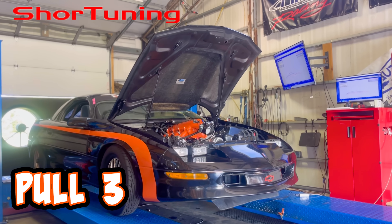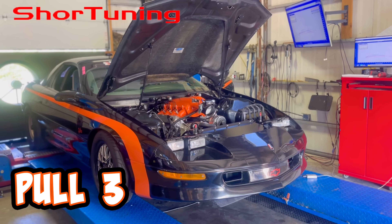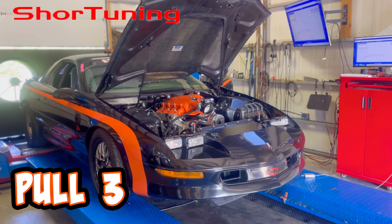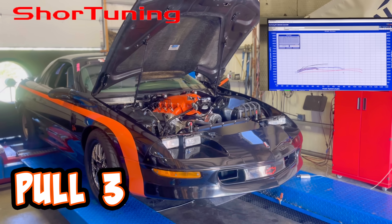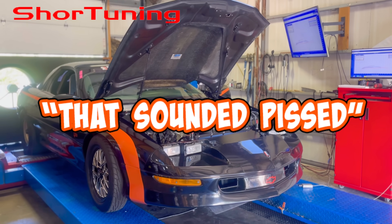As you can see in the last pass, everything seems to be running smoothly, so we're going to keep making pulls and hopefully just make that better and better. That sounded sick.